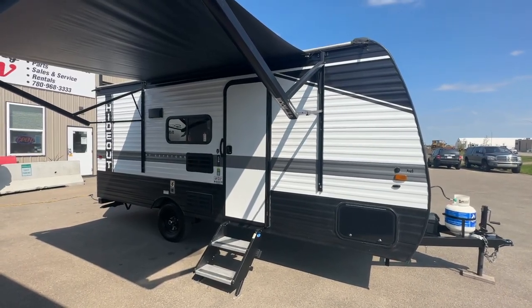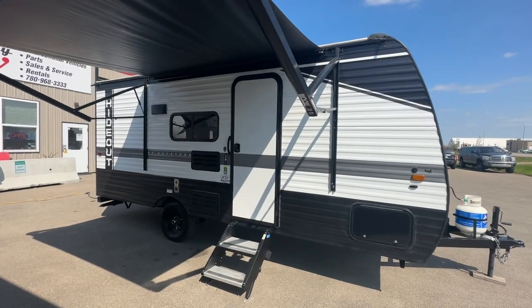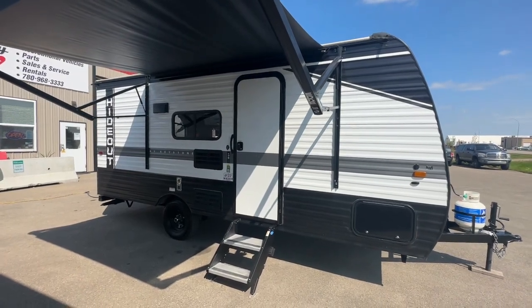Hi, this is Clayton, owner of Stony RV in Stony Plain, Alberta. Today we're bringing you this 2022 Keystone Hideout 175 BH.